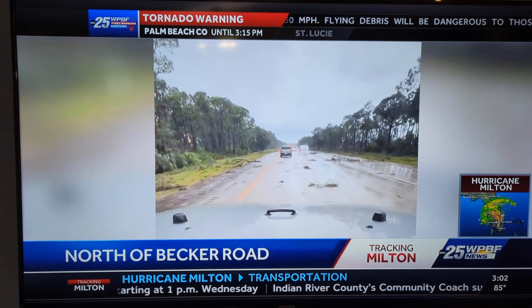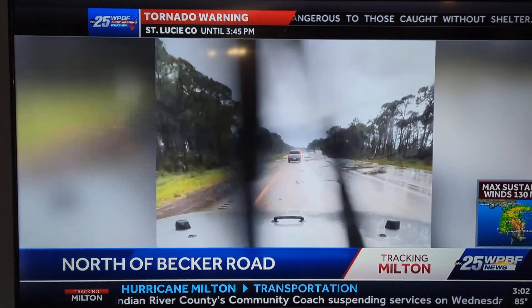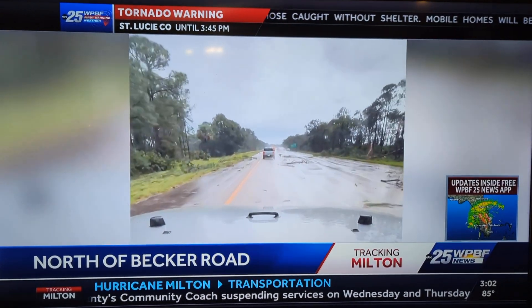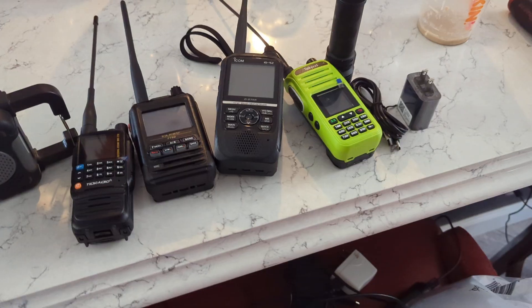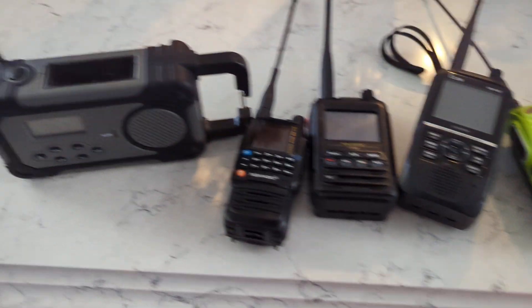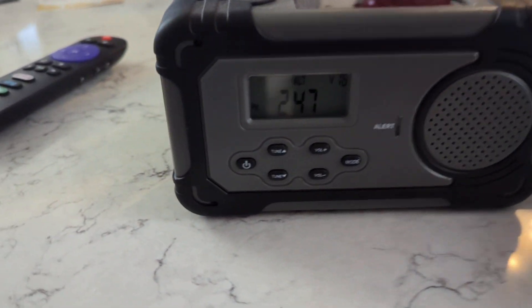We're going to have some footage later. Let me show you one more thing that is essential. You've seen my videos from years ago — what should you have in your arsenal? It's not just ham radios. Weather radios. This weather radio I got from Four Patriots a while ago.